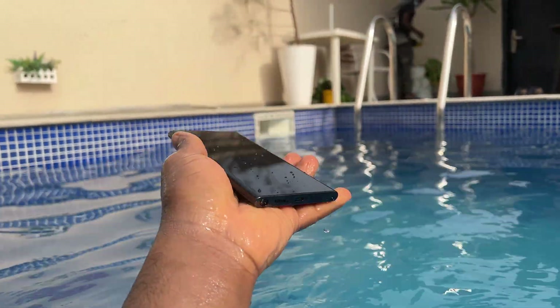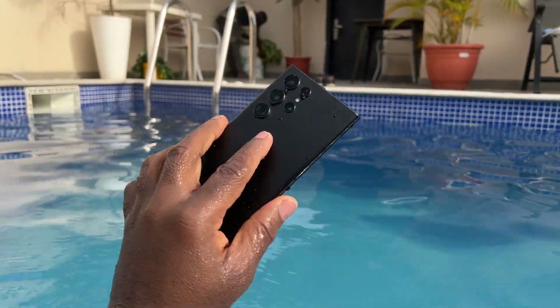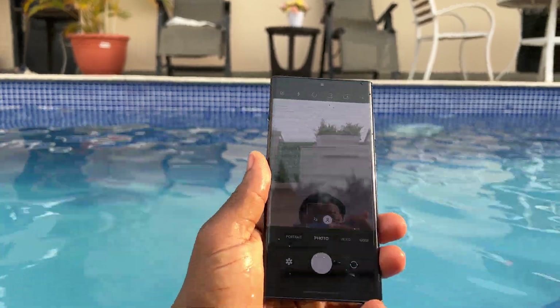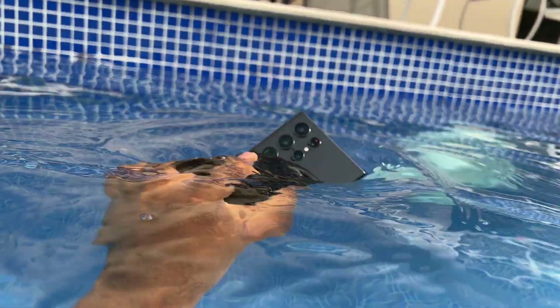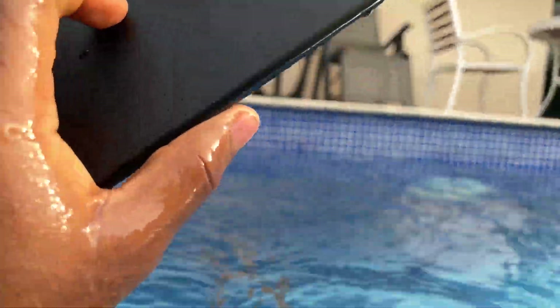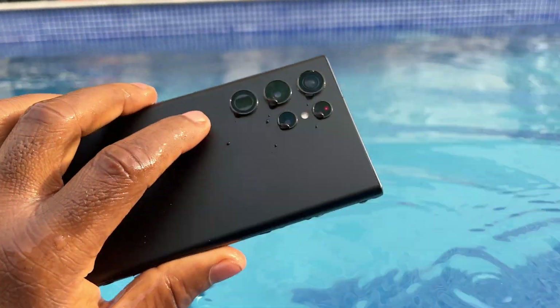Now fast forward to today, almost all flagships are IP68 dust and water resistant, and a huge chunk of smartphones have a degree of waterproofing. This facilitated a new slew of smartphone use cases, especially in the photography and videography niche. People are far more confident to take their phones to the pool, beach, and in the rain without worrying about water damage because of the IP68 rating.